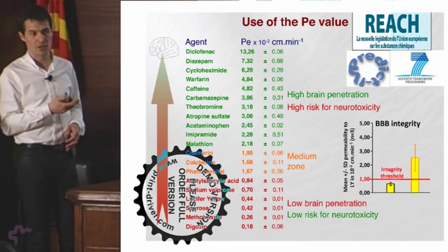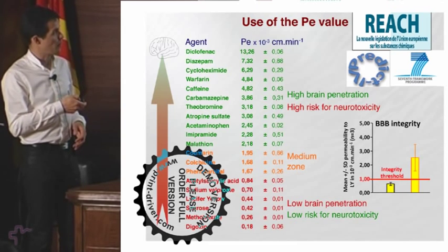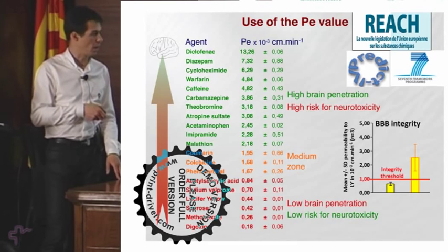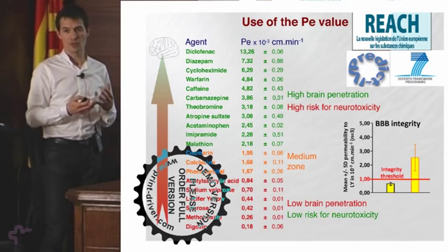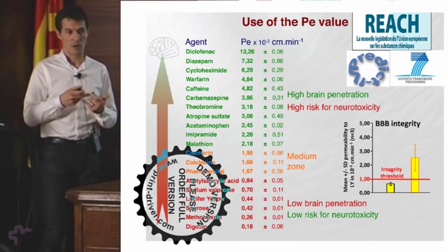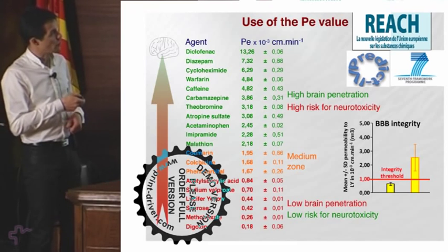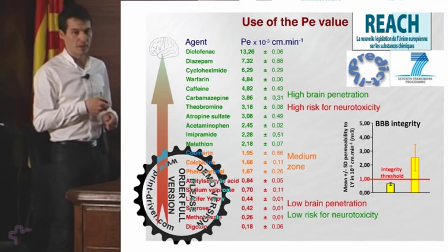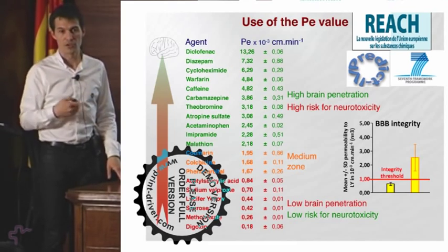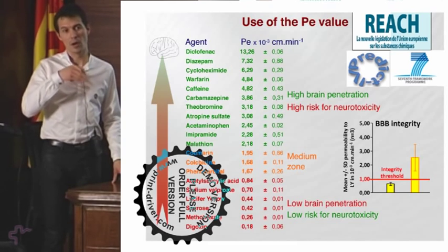This ranking is very interesting for pharmaceutical companies. However, compounds that reach the brain easily can also be toxic. Conversely, low brain penetration compounds are less toxic to the brain. In fact, we are sometimes solicited to verify whether a compound can reach the brain, or whether a peripheral compound cannot reach the brain and thus avoids side effects. Regarding toxicity issues, we are also involved in European programs focusing on the toxicity of our chemical environment, according to the REACH Directive, which requires countries to register and study the toxicity of all compounds imported above one ton per year.